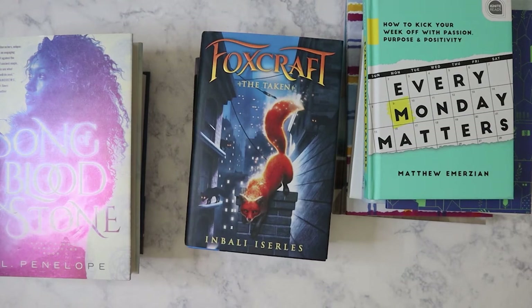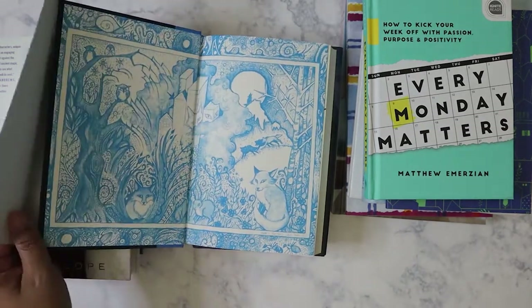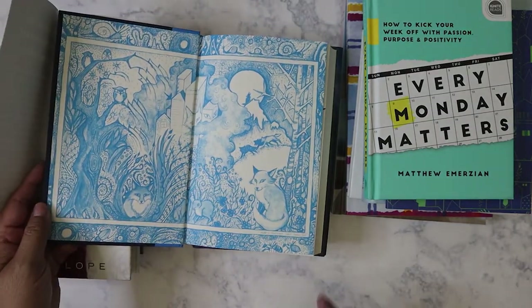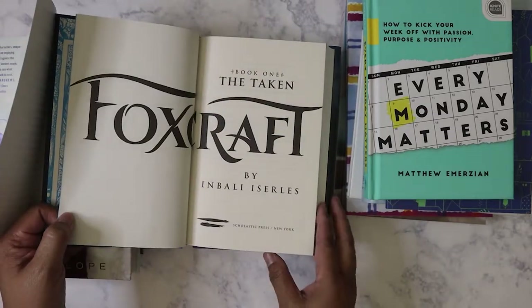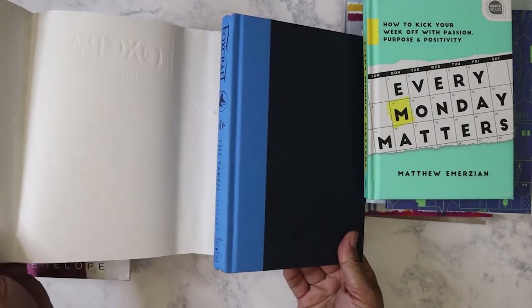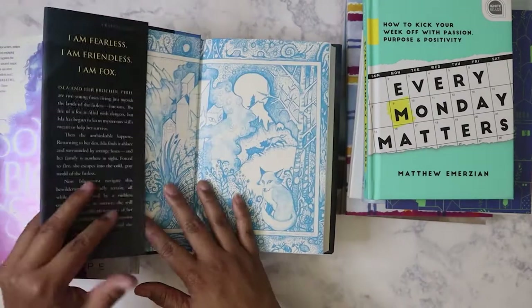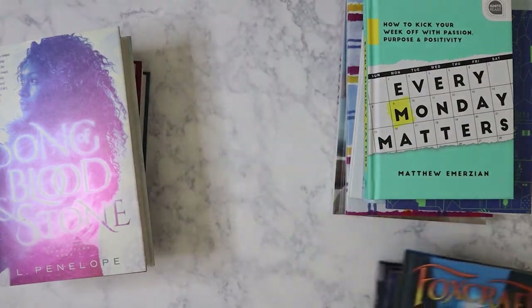They always say don't judge a book by its cover, but all of these books I judged by the cover and thought they were good. But I did read the inside and it looks really good. In fact, Clarissa, I might have to go back and get you one of these because it's gorgeous with the foxes — you could even make a junk journal out of this book if you wanted to. So I got those three.